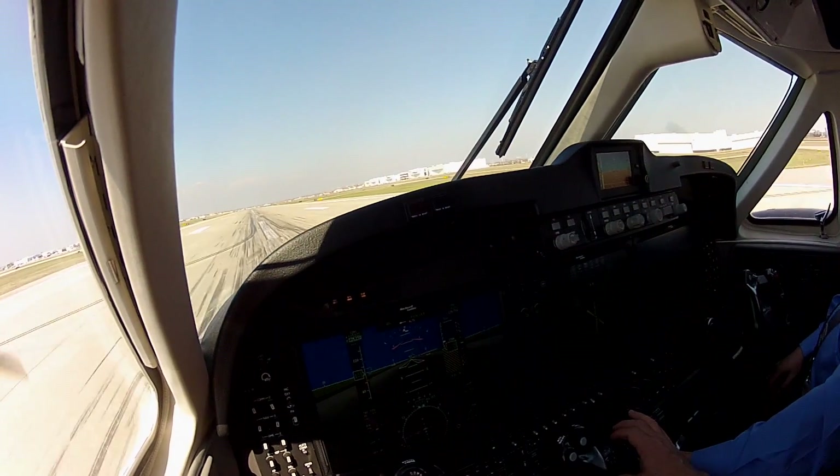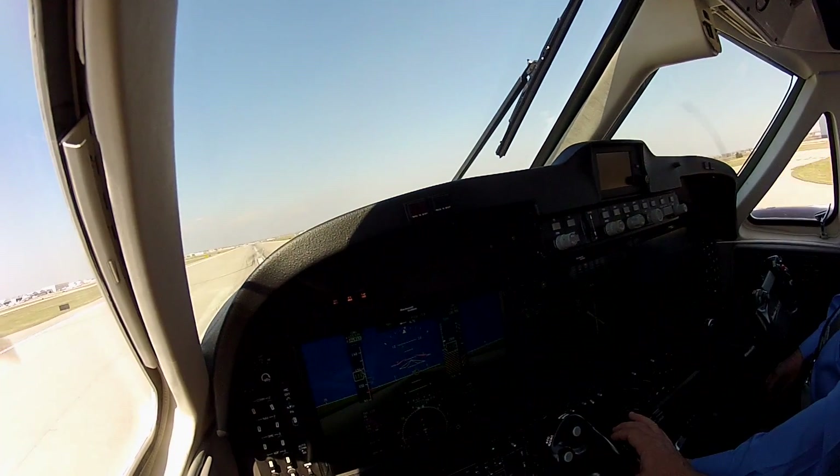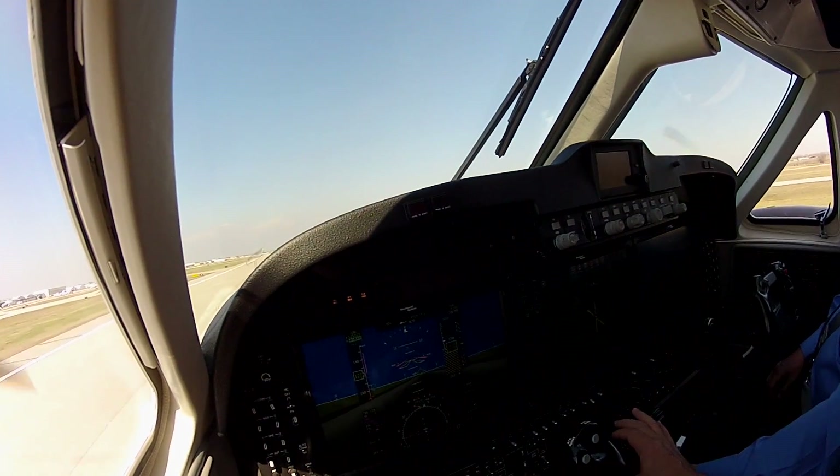AIN's Matt Thurber had a chance to fly a King Air 250 equipped with this new system, and Rockwell Collins test pilot George Palmer explained the new features.